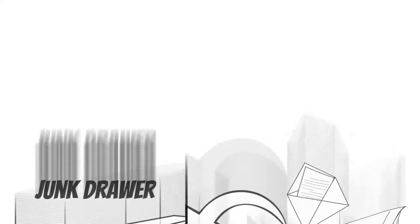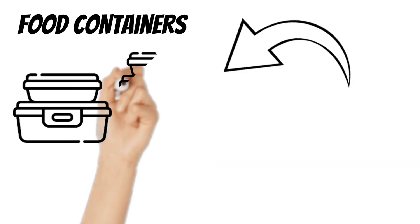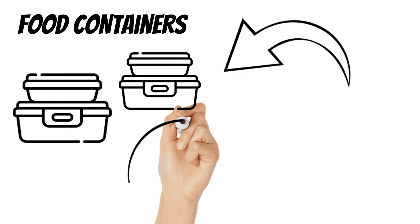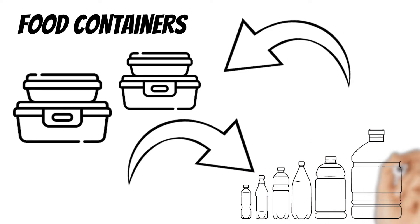Are your kitchen cabinets and drawers barely closing? Do your food containers tend to fall out when you open a cabinet? It's time to declutter all the cabinets designated for food containers, lunch boxes, and plastic water bottles. Keep only those you're actually using on a daily basis — toss the rest.